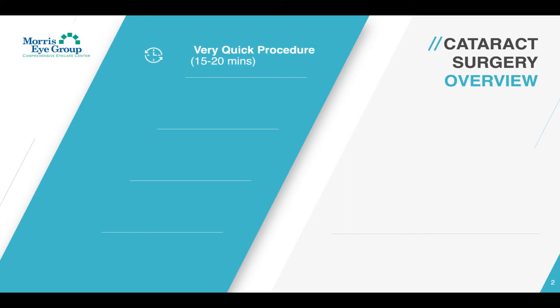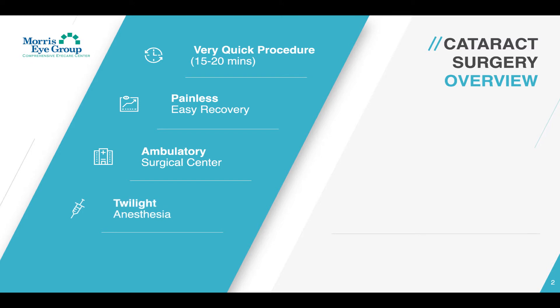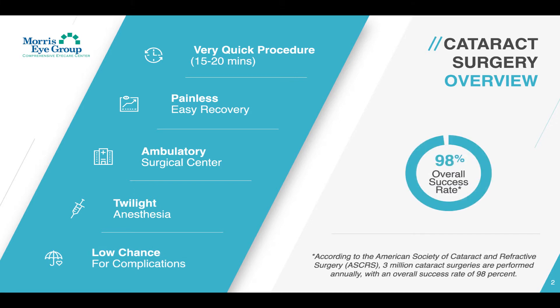Cataract surgery is a very quick procedure which only takes around 15 to 20 minutes. The surgery itself is painless with an easy recovery and aftercare process. All done in our state-of-the-art ambulatory surgical center under twilight anesthesia to block any pain or discomfort, reduce any anxiety, and enable you to feel comfortable and relaxed before, during, and after your cataract surgery, with a very low chance for complications. According to the American Society of Cataract and Refractive Surgery (ASCRS), it has an overall success rate of 98 percent.